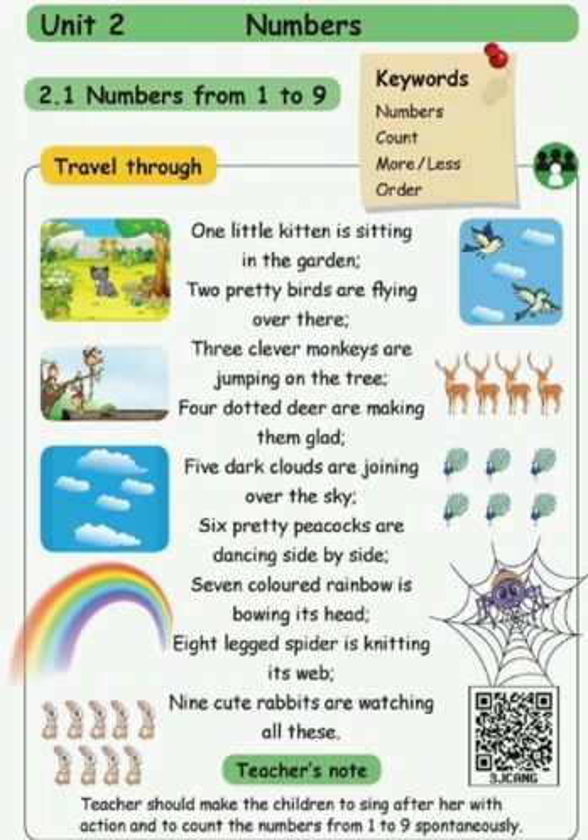Okay children, look at the picture. How many kittens are there in the garden? Only one kitten. Look at the next picture. How many birds are flying? Come and count: one, two. Two birds are flying.